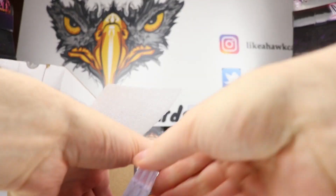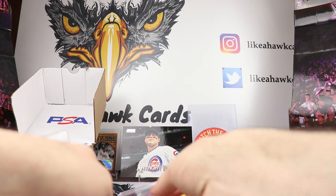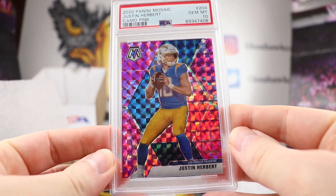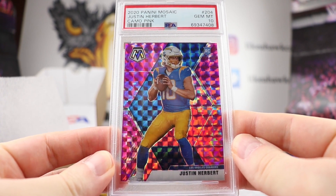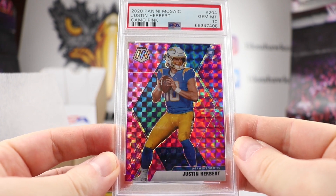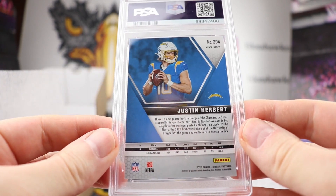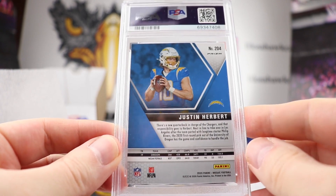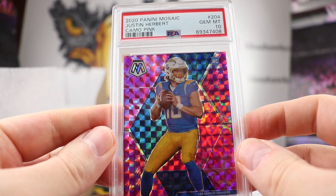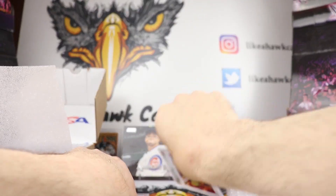Alright, we are going to start off with a football card. Right off the bat, nice — we have a Gem Mint 10. Justin Herbert 2020 Mosaic Camo Pink. It's a nice looking card, especially if you're a Herbert fan. Hopefully they'll get a coach that can unlock the team and actually call some good plays. Looked very clean to me and glad that one got the Gem Mint 10. Congratulations on that one.